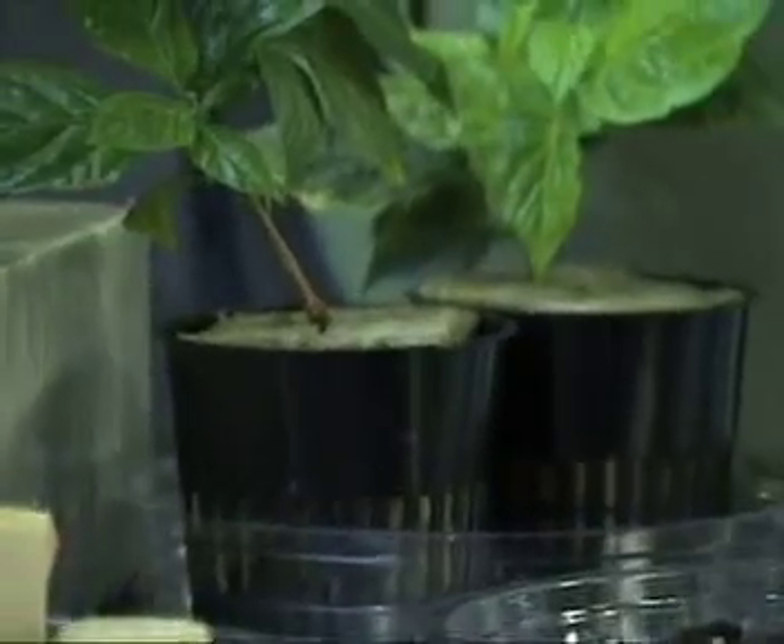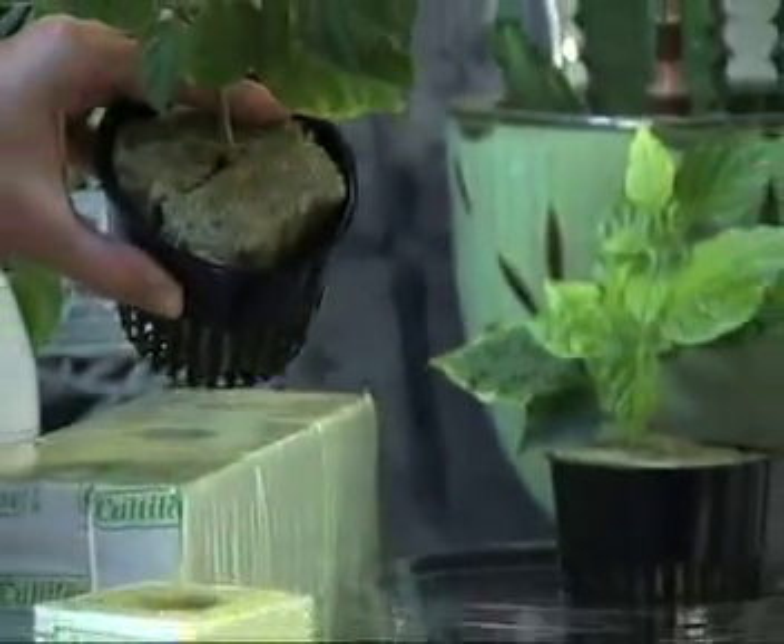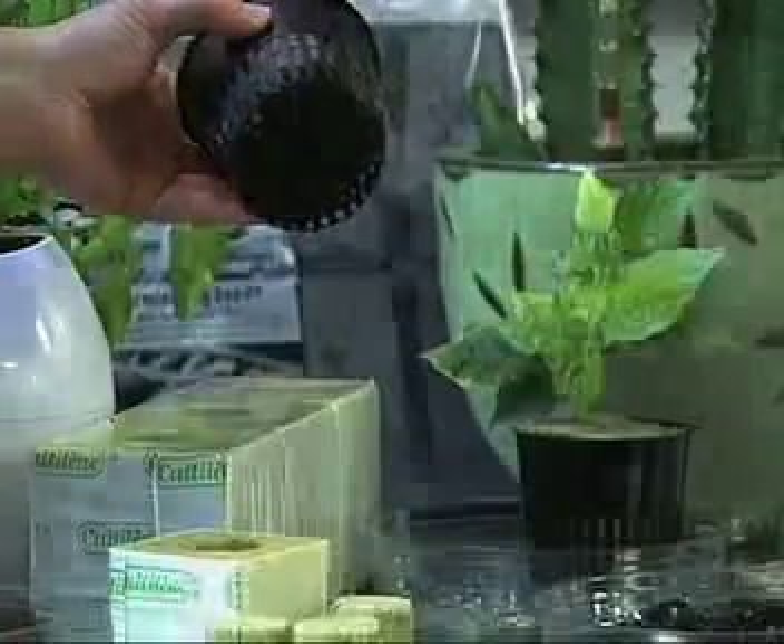This means you can feed the plant less, conserving on your water. Here's an example of the rockwool being used — you can see the roots just grow through the bottom.